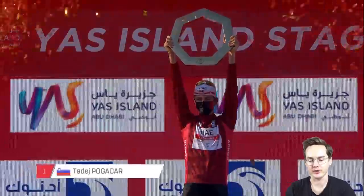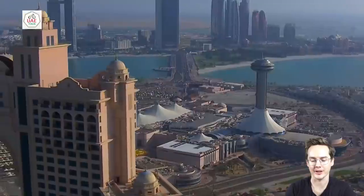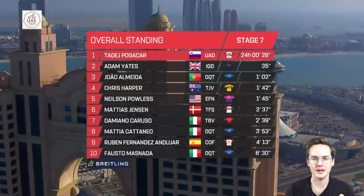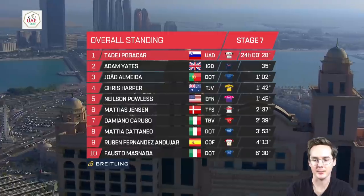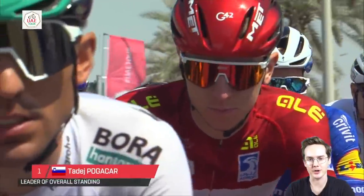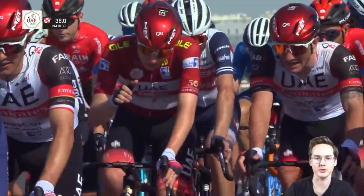Tadej Pogacar took the general classification victory at the UAE Tour — no changes in that regard in stages 6 and 7. Adam Yates put in a very nice performance, 35 seconds back, and Joao Almeida third, a minute and two seconds back on Pogacar. Given the announcement of Pogacar's contract extension with UAE Team Emirates, tomorrow I've got a video planned showing how Pogacar is the complete GC rider — you can see evidence of that from pretty much all the UAE Tour stages. But that's all for me, hope you enjoyed the video, see you soon. Ciao.